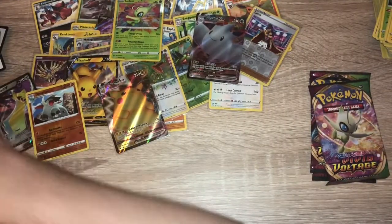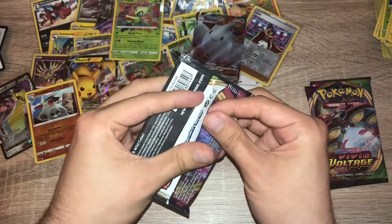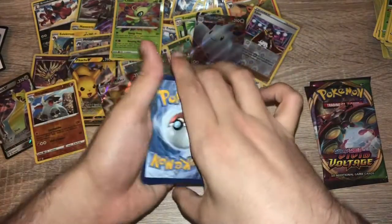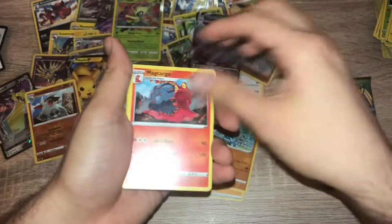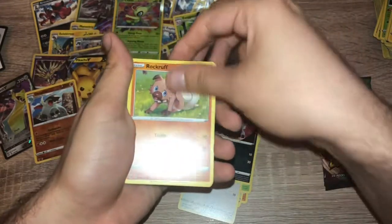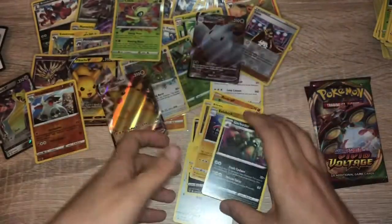Still haven't had a secret rare — three packs left. Pack thirty-four: code card. One, two, three, four — energy, Hitmontop, Magcargo, Drednaw, Nincada, Pikipek, Poochyena, Rockruff, Blitzle, reverse holo Electrike, and non-holo Garbodor.